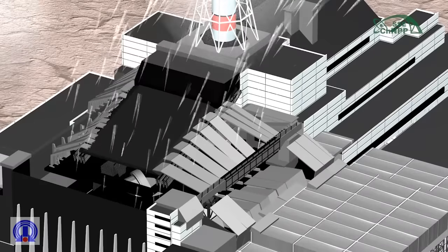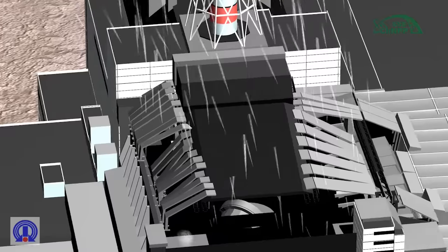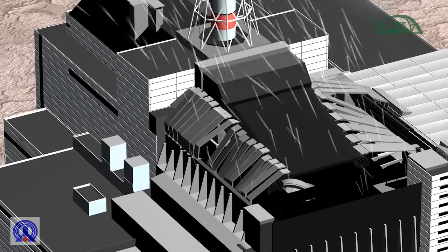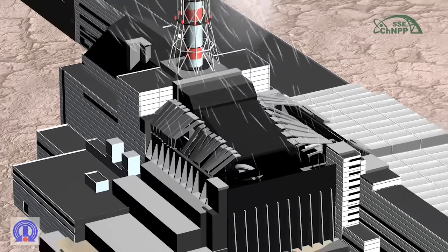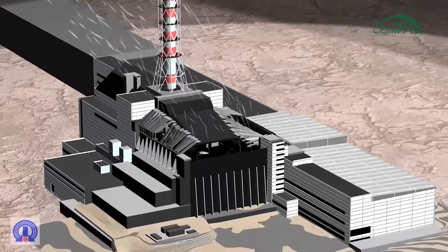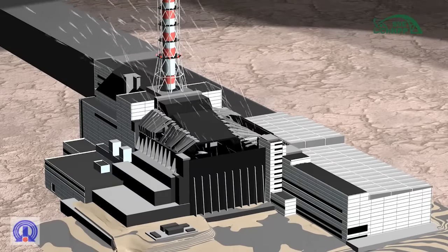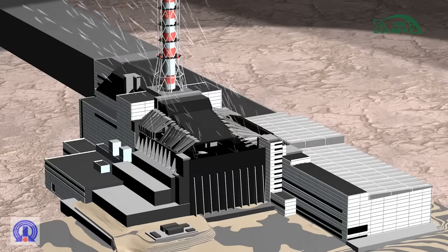As a result of shelter object surveys and technical condition estimates, structures were identified whose collapse probability is unacceptably high. These shelter object elements are called unstable structures. Reduction of such structures' collapse risk can be achieved by their stabilization or dismantling.